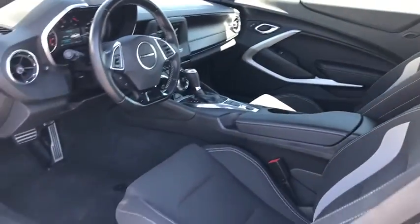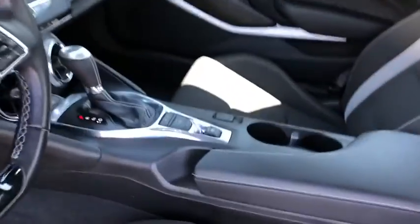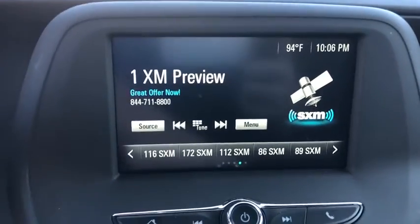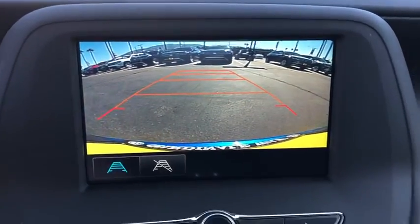Security system, power windows, fog light, rear window defroster, trip computer, electronic stability control, panic alarm, brake assist, tachometer, Sirius satellite radio.